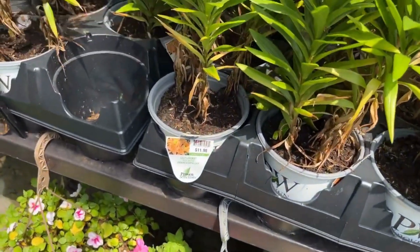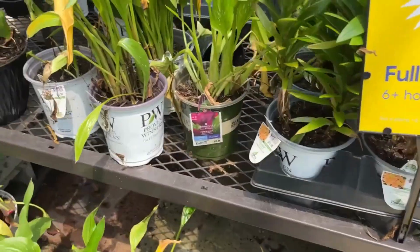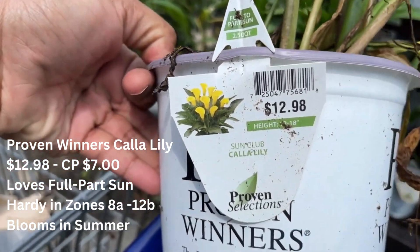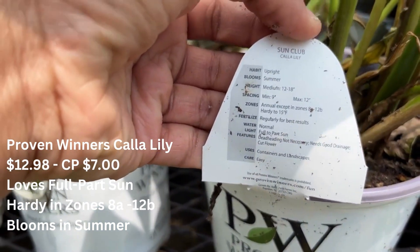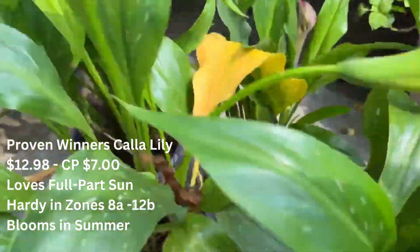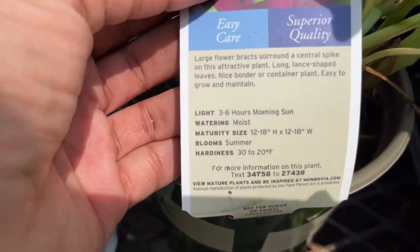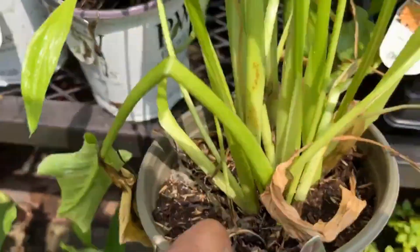Here we have a lot of lilies — the lily season is coming to an end and these have already bloomed. They also have this Color Lily from Proven Winners for seven dollars. Your Color Lily loves full sun to part sun and is hardy in zones 8a through 12b, blooming in summer. If you live between those zones this is a perennial for you; if not, it is an annual. I live in zone 6b so my Color Lily does not return. This Monrovia one in front of us is $12.98 — they have Proven Winners, Monrovia, and also the Lowe's brand for the Color Lily.